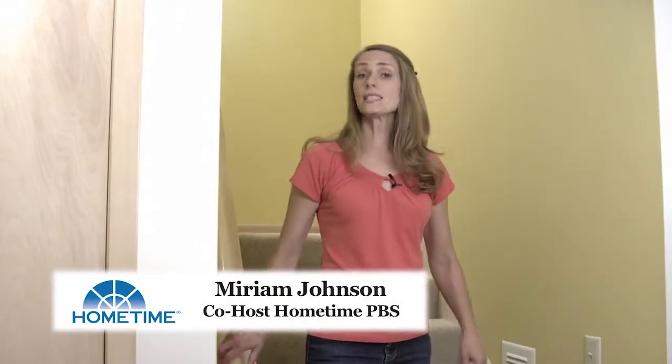I'm Miriam Johnson, co-host of the TV series Home Time. Carbon monoxide in homes is a deceptively dangerous problem. You can't see it, taste it, or smell it.